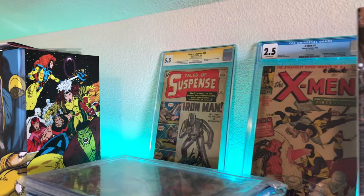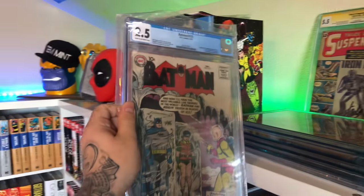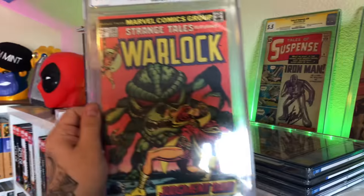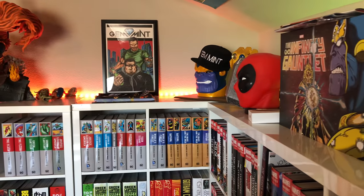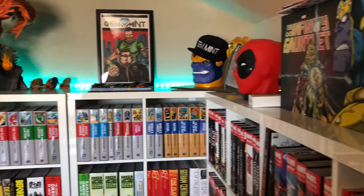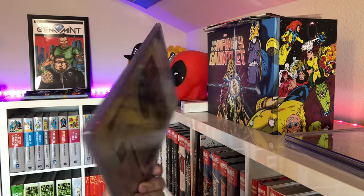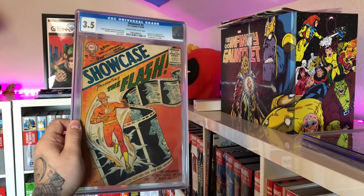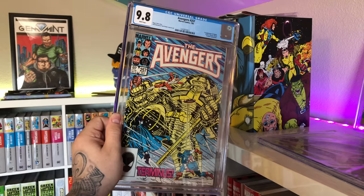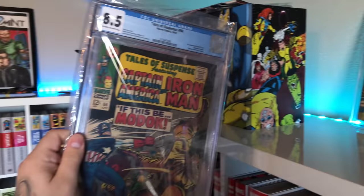Got some more salvage over here: Tales of Suspense #39 in a 5.5 signed by Stan Lee, X-Men #1 in a 2.5, first appearance of Mr. Freeze in a 2.5, first appearance of Gamora in a 9.6. My spec pick of the year — first appearance of Annihilus in a 7.5. Me and Manimal bought the same book in the same grade to try to spec it up. Showcase #4 — first appearance of the Silver Age Flash, Barry Allen. Very hard to get a good-looking cover on this one, as you can see this one's faded. First appearance of Nebula in a 9.8, and first appearance of MODOK in an 8.5.